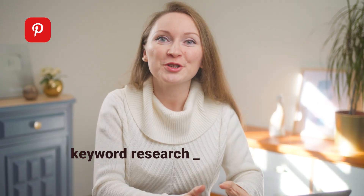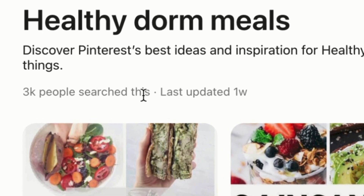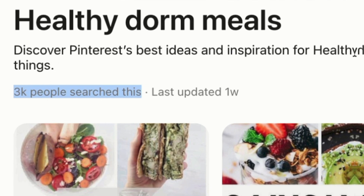You won't believe what I cannot stop doing for the past few days — keyword research on Pinterest. For about 8 years, I've been looking for a way to see realistic search volume numbers on Pinterest. And finally, Pinterest started showing them.